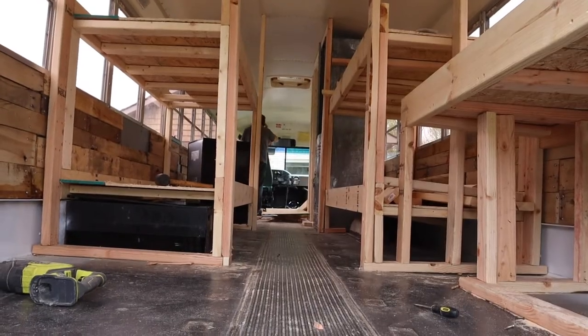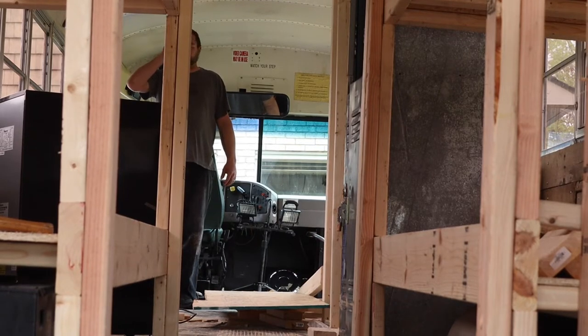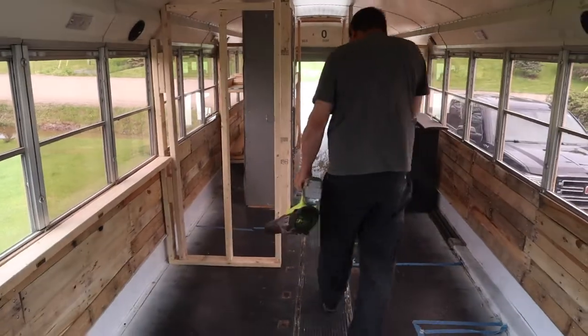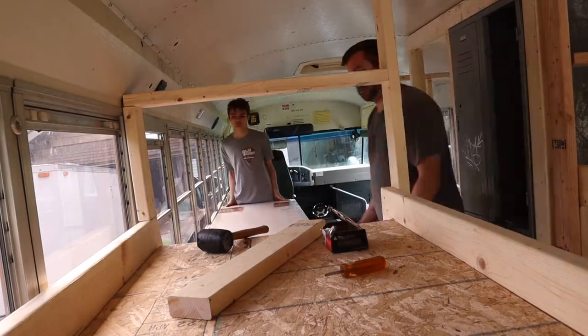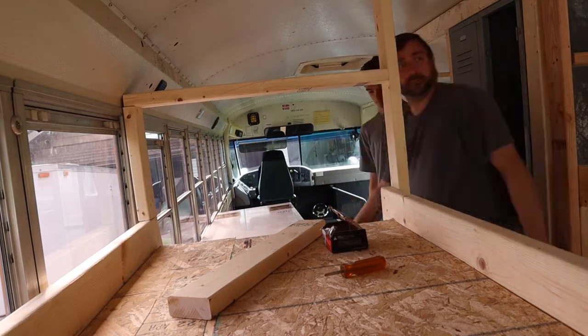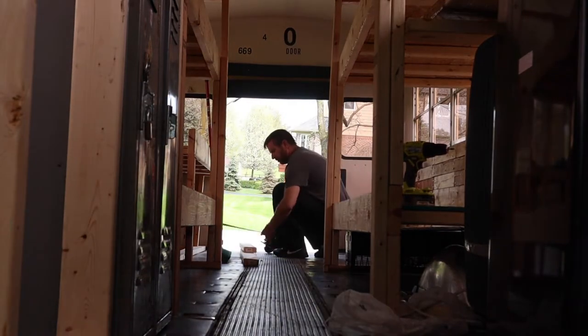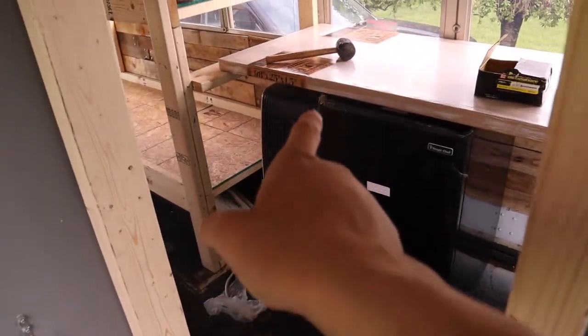We're going to use generators and solar power — I just need to see if there's anything that would help us out. Now we are working on the kitchen area and the countertop. It's looking pretty good so far. We just got to make the one wall between the areas. Today we got a lot of stuff done on the bus and it's starting to look like a real school bus — it's looking good.